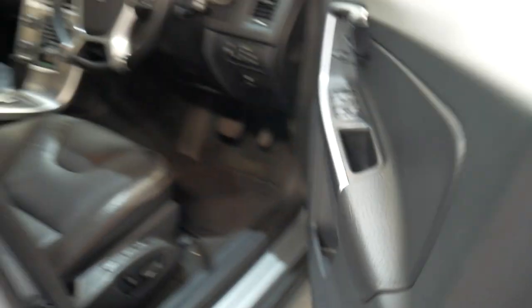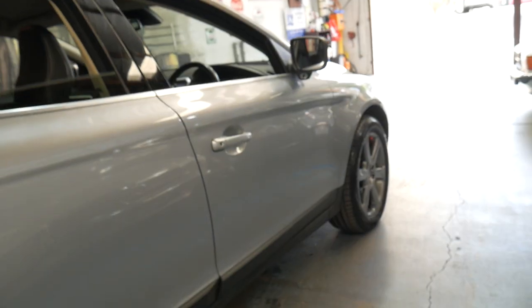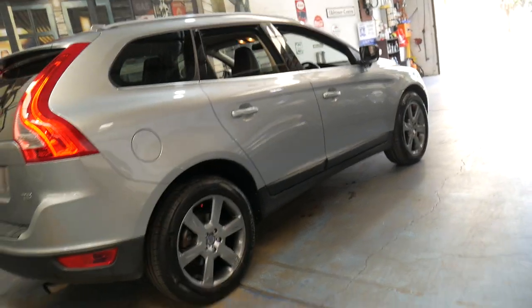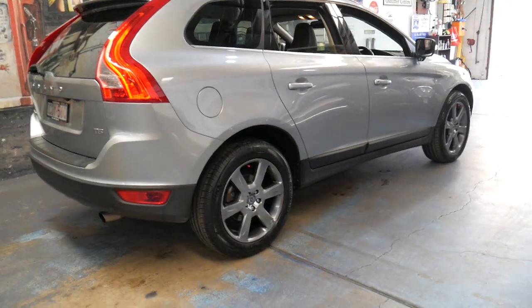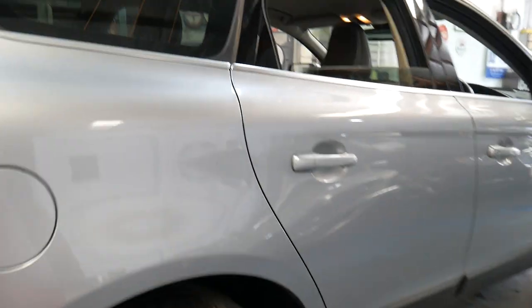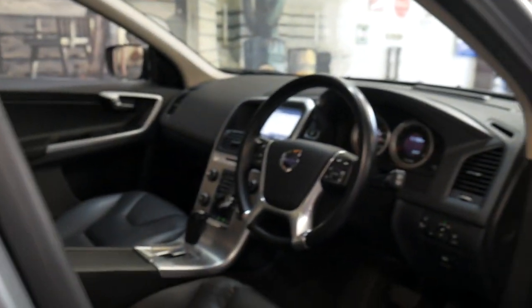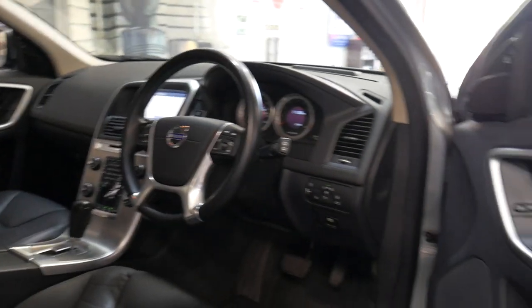The T5 is a fantastic engine — it's got plenty of power, it's still nice and smooth, and surprisingly economical. This is a front-wheel drive; they are available in all-wheel drive. The good thing about the front-wheel drive is that these cars never get taken off-road anyway, and you're going to spend a lot less money on fuel. People don't realize how much more fuel an all-wheel drive uses.